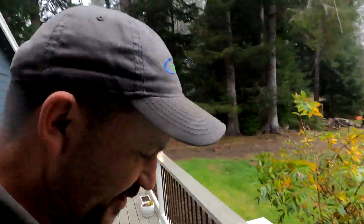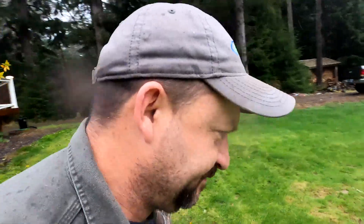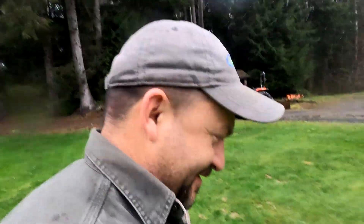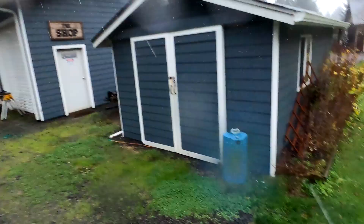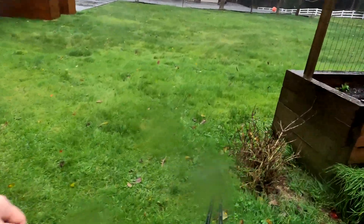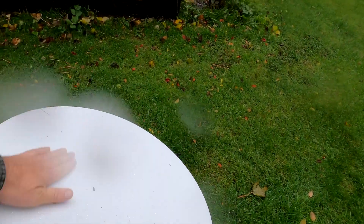In my few days of testing Starlink, this is the first time the internet has gone down, and I can show you why. It's raining like crazy and the wind's blowing hard here — Starlink is down. This thing's heavy, and I'm amazed that the wind blew it over.